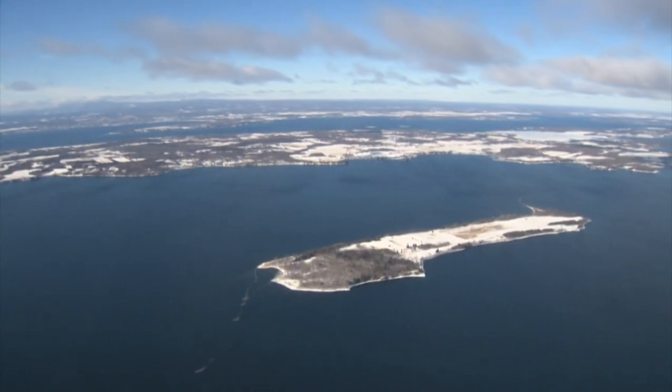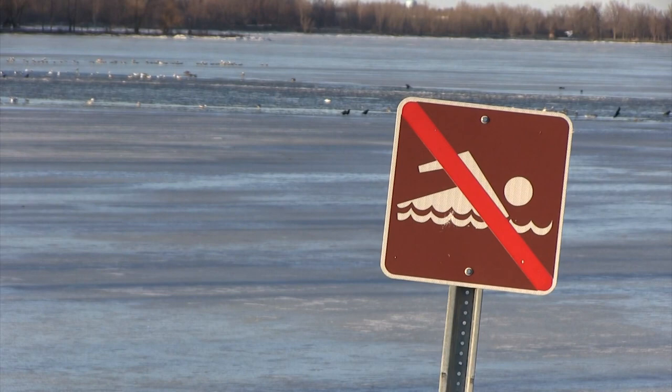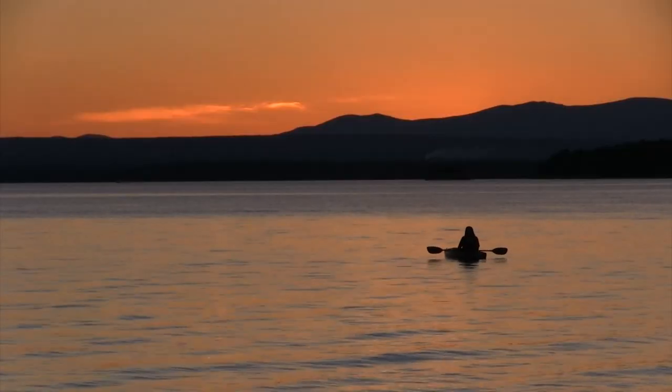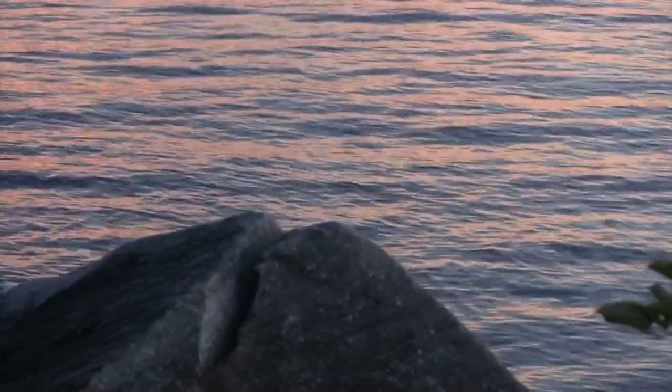Why doesn't the lake continue to turn over throughout the winter as temperatures decrease further? In the winter, ice forms when the lake's surface temperature reaches 32 degrees Fahrenheit. Ice, as we know from ice floating in a glass of water, is lighter and less dense than the water itself. The ice acts as a barrier, preventing the lake from mixing. In addition, it also limits the lake's ability to exchange atmospheric oxygen. As air temperatures rise in the spring and the ice thaws, the surface of the lake warms, pushing down the colder water, which is denser. This is the second mixing event.